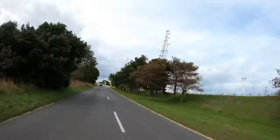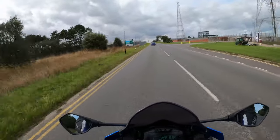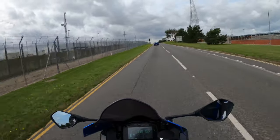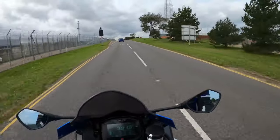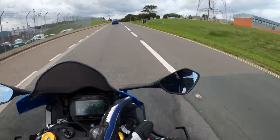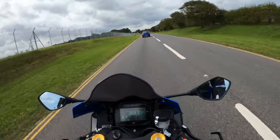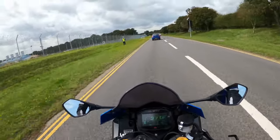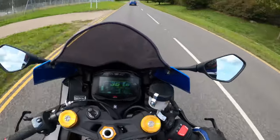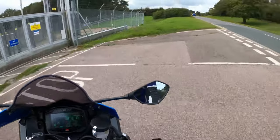This is Bacton Gas Terminal - you've got the two big towers there. The gas comes in here by pipeline from the North Sea. There's normally loads of police about here, not that I'm doing anything wrong of course.